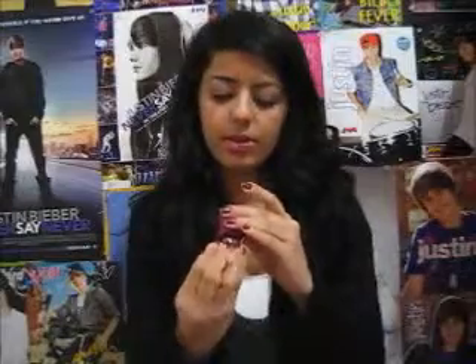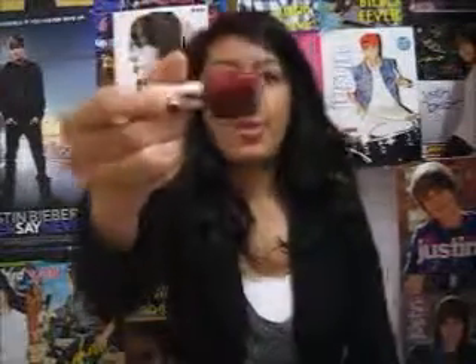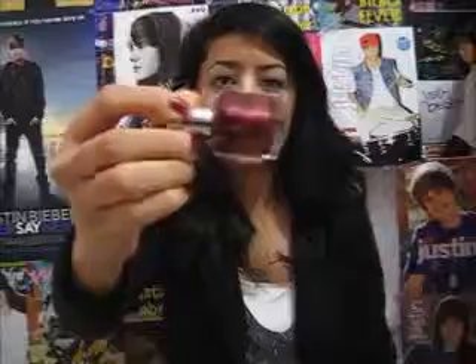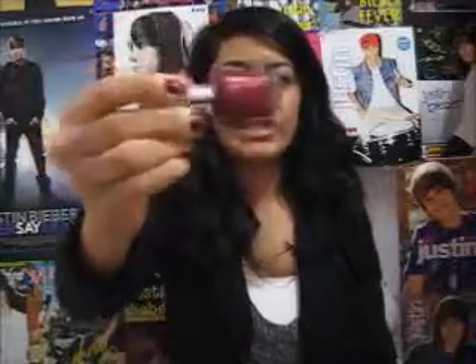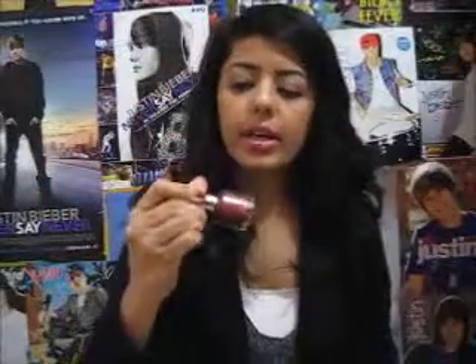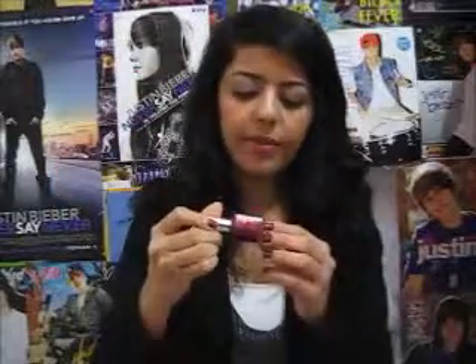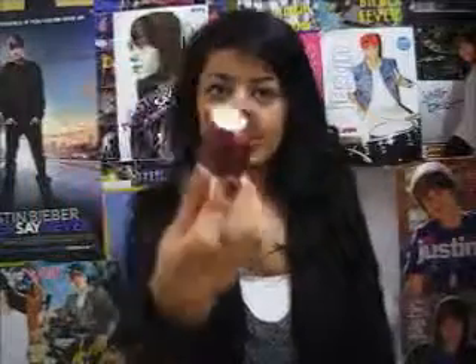So right now what I have on my nails is called Pure Ice All Nighter. It's by the brand Pure Ice and I love their packaging because it's like a little cube, which I thought was really cute. And it's this deep maroon, burgundy color and it has a shimmer finish and a little bit of pink undertones to it. I think it's super pretty, so that's definitely one of my favorites.